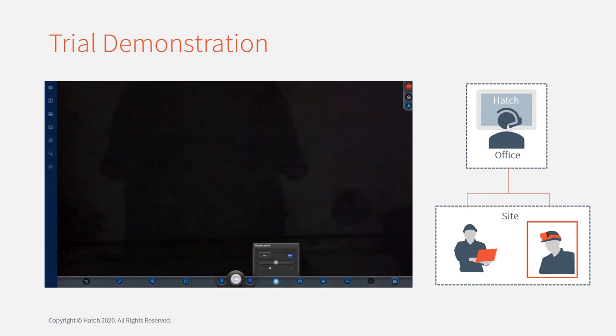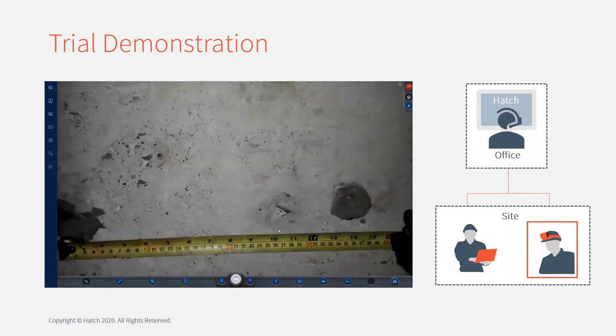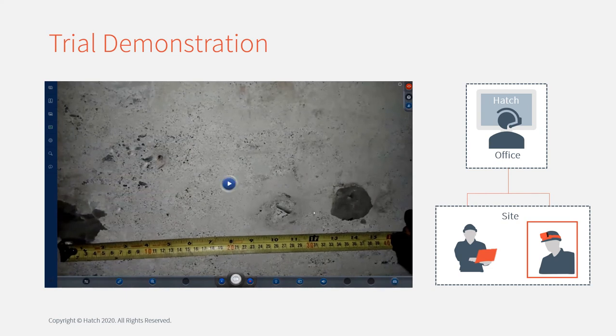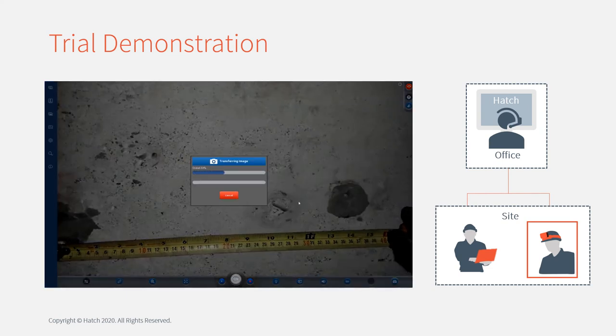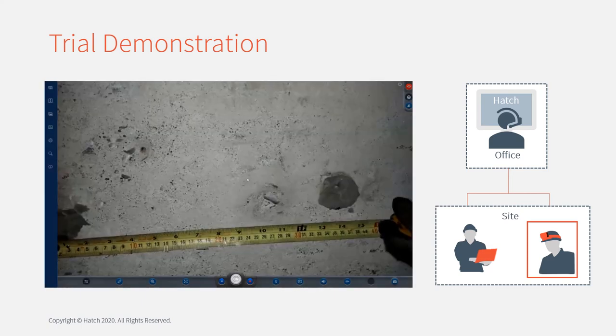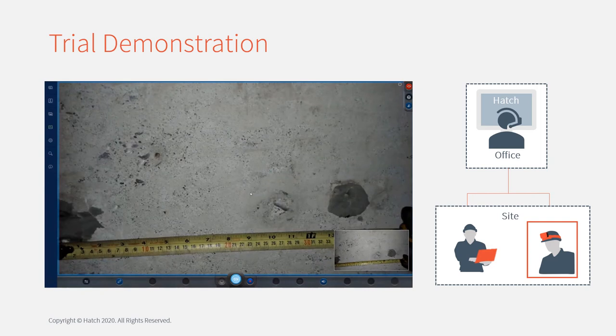I'll turn the light on. Yep, got a good view of that. I'll take a picture so we have that value recorded. I'll share that with you so you can see as well. It looks like it's about a foot in between those defects in the concrete.